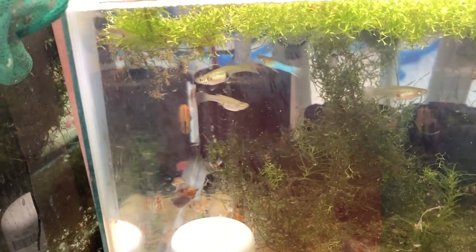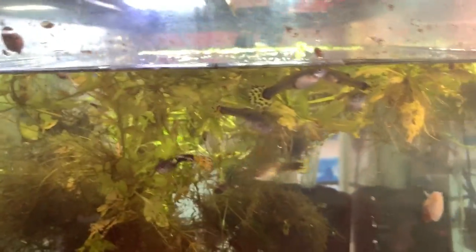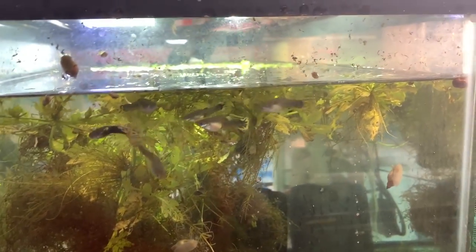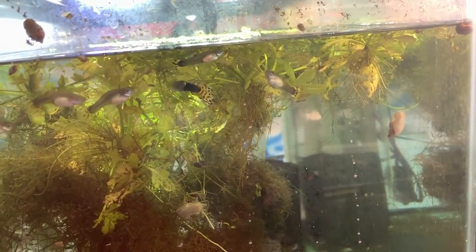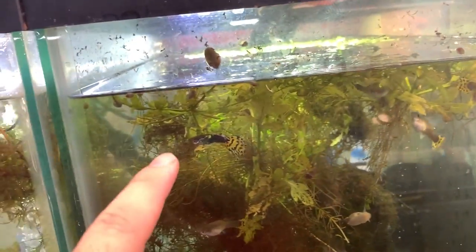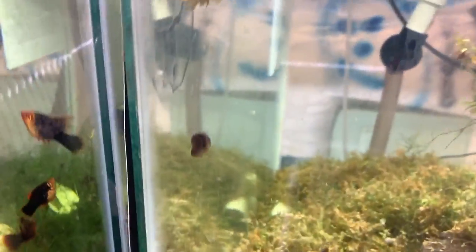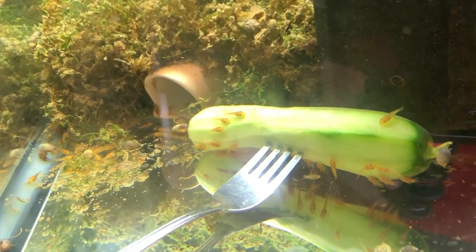Here are more super red bristlenose pleco grow-outs and Japanese blue lower swordtails that I got from Puerto Rico from a customer. Here we have the jade head mosaics — these haven't been on the website yet, I just haven't gotten a chance to put them on. These are mostly females; there is one male in there that I gotta take out, he's been in there a while.